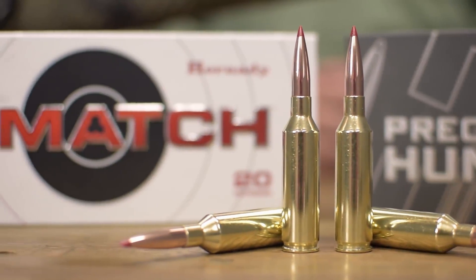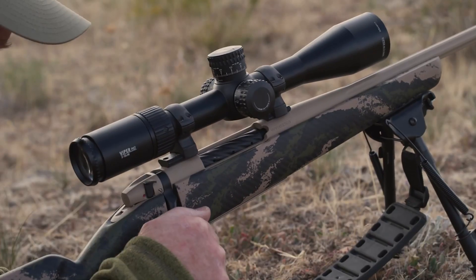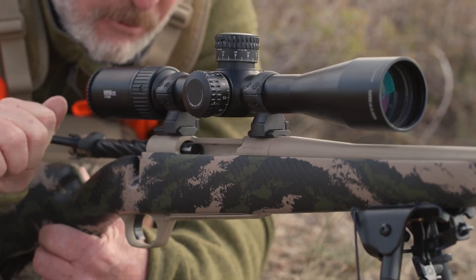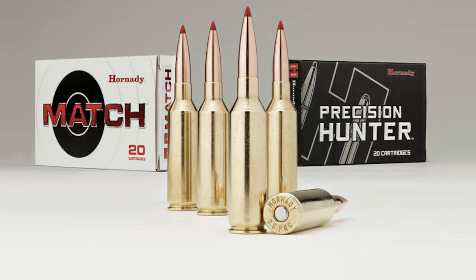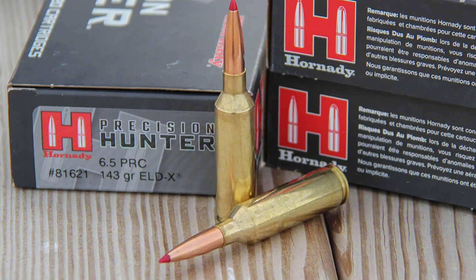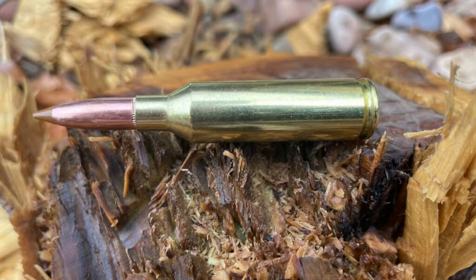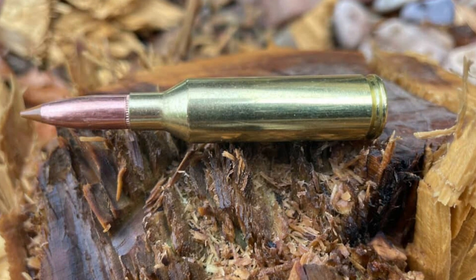On target, it delivers exceptional, consistent groups, and in the field, it offers more than enough stopping power for deer, elk, and other large game. If you want a cartridge that perfectly bridges the gap between the soft-shooting 6.5 Creedmoor and the hard-hitting Magnums, the 6.5 PRC is a rock-solid choice.